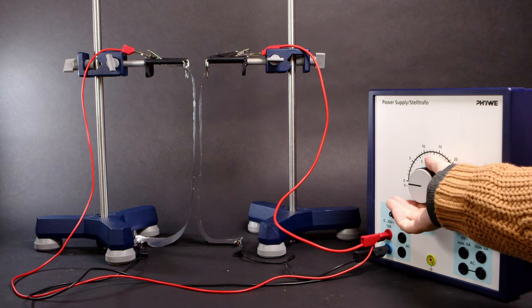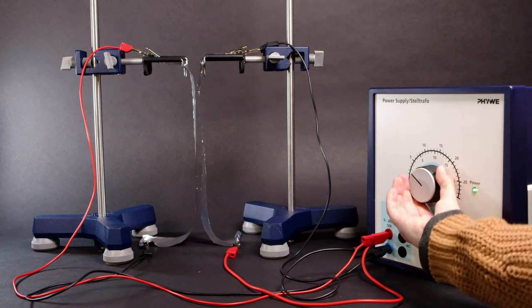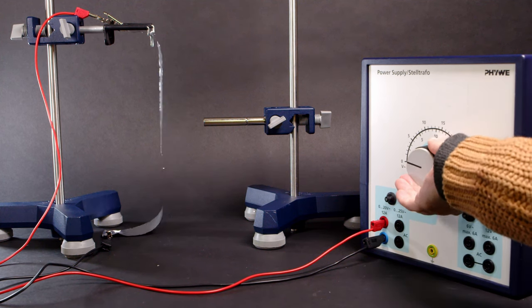Therefore, the wire with a current only creates a magnetic field around it. In turn, that magnetic field can give rise to a magnetic force on objects close to the wire. Those objects can be another metal strip with a current — like we saw in this experiment, where two wires attract each other, or in that one, where two wires repel each other. But it can also be a permanent magnet, which definitely attracts the wire.